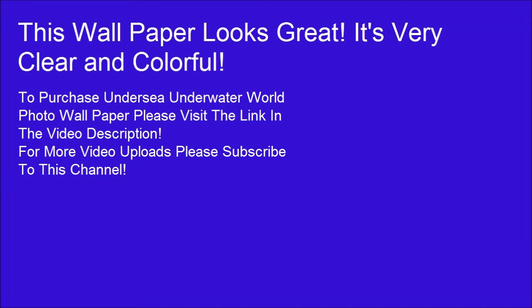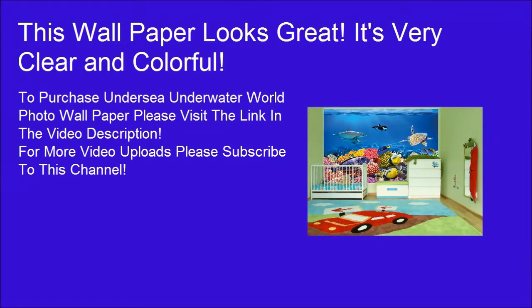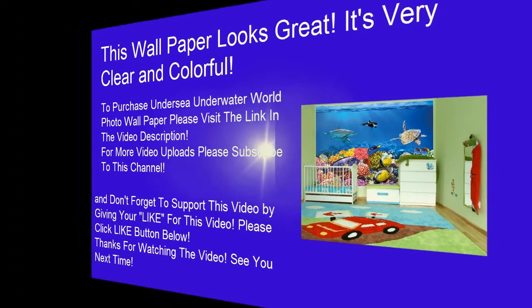For more video uploads, please subscribe to this channel. And don't forget to support this video by giving your like. Please click the like button below. Thanks for watching the video. See you next time.